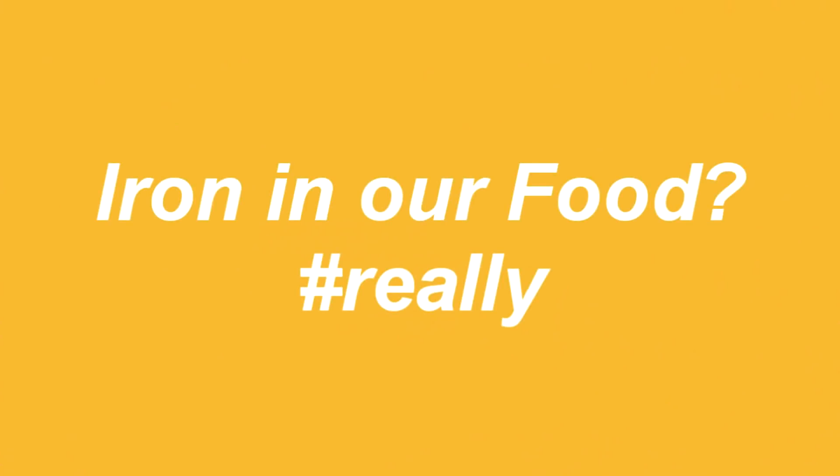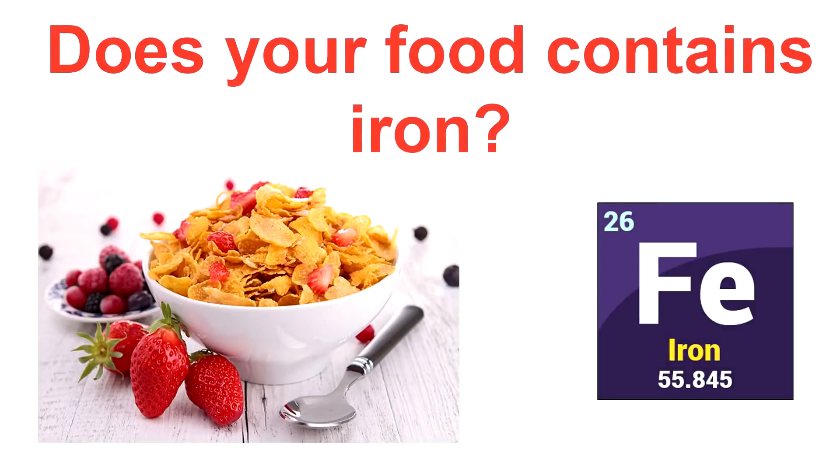So guys, today's video is about a very interesting topic. So please put a thumbs up and without wasting any time, let's begin. In today's video, I am going to show you that your breakfast actually contains iron. So how does it look like? Let's see.